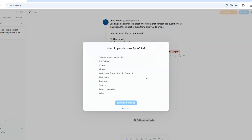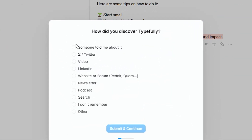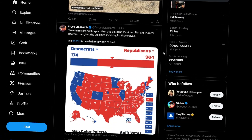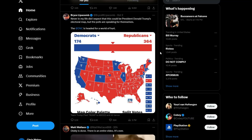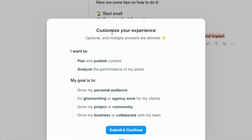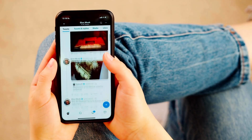Typefully is a tool designed specifically to help you write and schedule tweets. Whether you're managing your personal Twitter or X account, running a brand, or handling social media for a business, Typefully gives you a simple, focused platform to create and manage your Twitter slash X account.